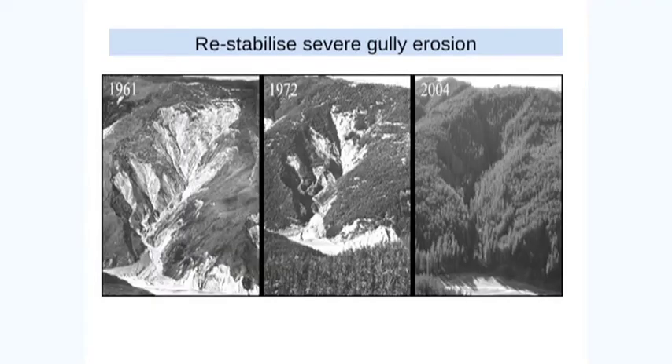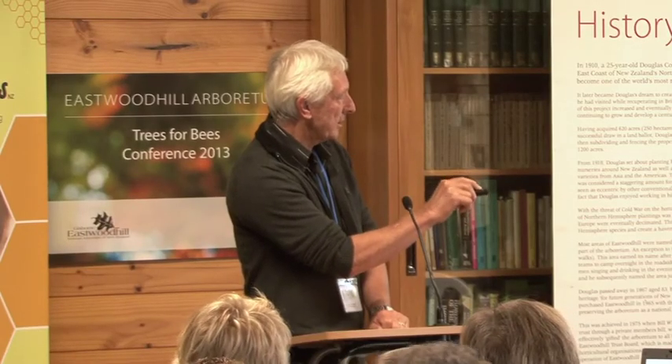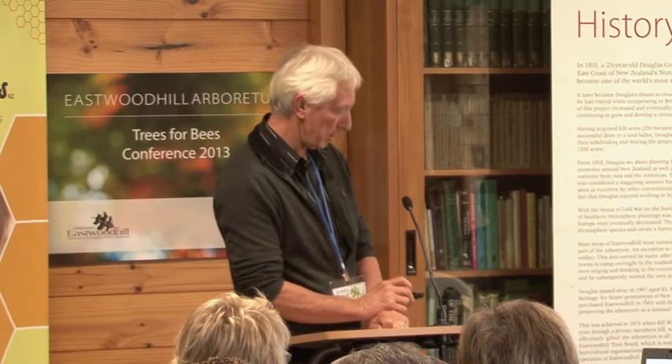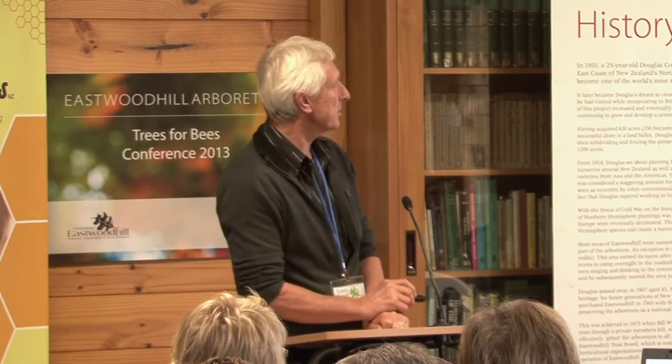Gully erosion — same feature photographed over three points in time. There are very few options that you could have applied here other than blanket afforestation. There was no good planting poles in there — poplars or willows wouldn't have lasted. You could have left it to revert but that would have taken too long, and the feature would have got bigger and uglier before reversion could take hold, with a lot more sediment ending up in the river system. So blanket afforestation was appropriate. Even then it took two goes at it — you can see there's a species change. This area the plants didn't establish first time around, so they went back in a second time. Completely successful — this is Mangatoo Forest, for those who know the area.